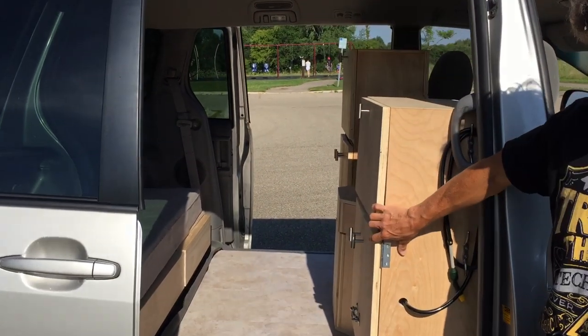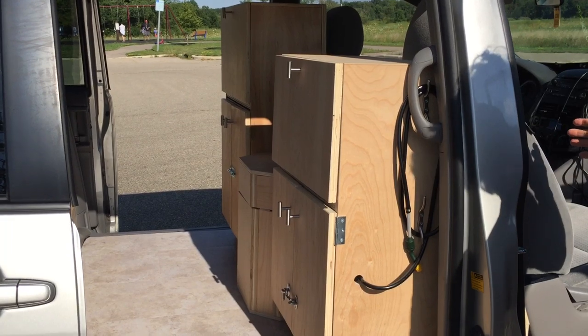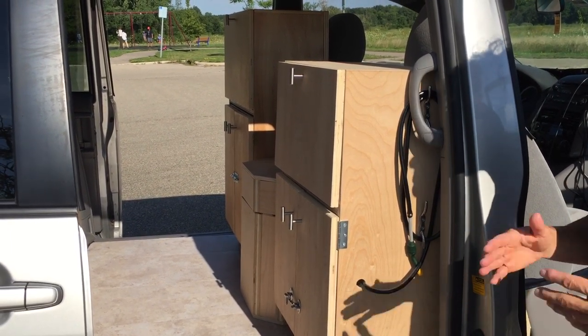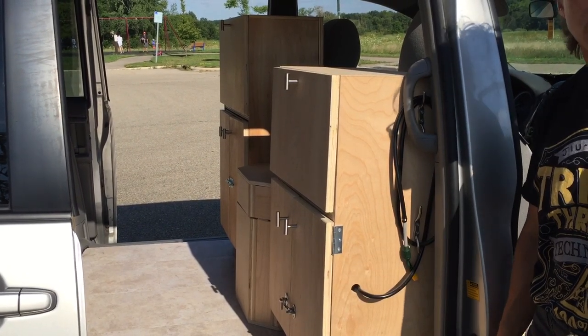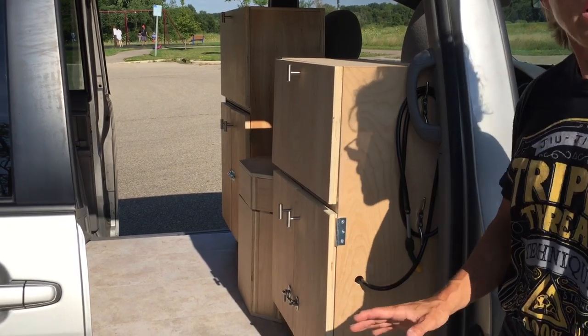The seats are pulled all the way forward. They're set up so that they move forward and backward with your seat. We have absolutely no problems with these — we've put thousands of miles on at this point and no problems at all. No moving, no sliding around, nothing.